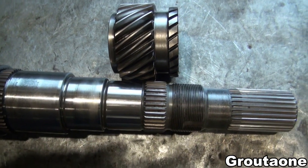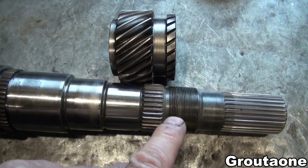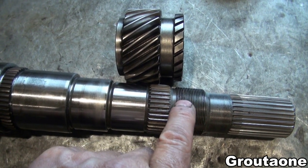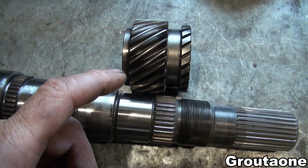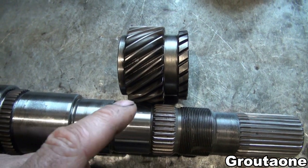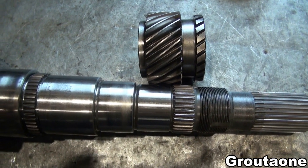The biggest problem with this transmission is that fifth gear can come loose. There's a lock nut on the threads here which retains fifth gear, but the lock nut can come loose, followed by the gear itself, to the point where fifth gear no longer meshes and is no longer functional.